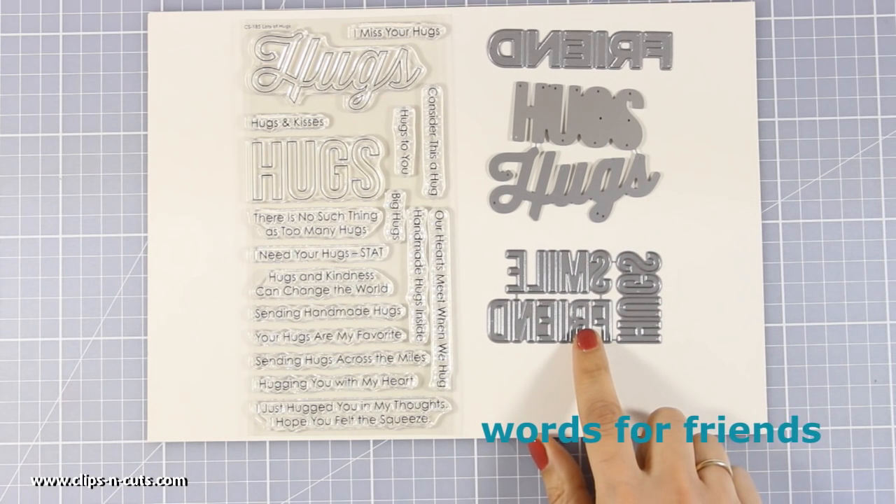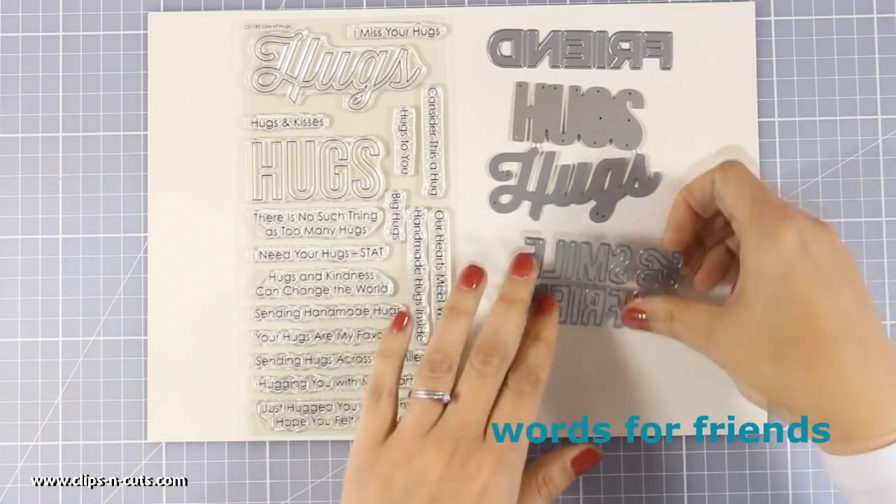And the last one is called Words for Friends, and you can cut out the words Hugs, Friend, and Smile.